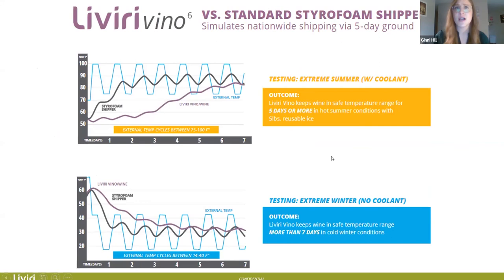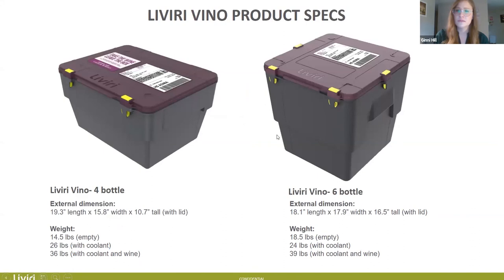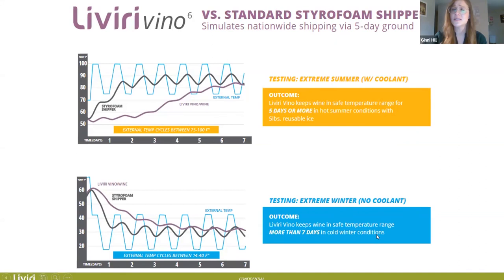Here you can look at temperature tests versus a standard styrofoam shipper for wine, showing nationwide shipping via five-day ground. The first chart is summer, with coolant. You can see the temperature oscillation outside during the day and the styrofoam shipper really heating up around day two, while our Livery Vino shipper stays in the safe zone much longer — up to five or even seven days. The second chart is winter with no coolant — you can ship these boxes without coolant when it gets really cold. The Livery box keeps wine safe in the temperature range while the styrofoam shipper drops very quickly. With the vacuum insulated panels, it keeps wine in a very safe range even without ice.